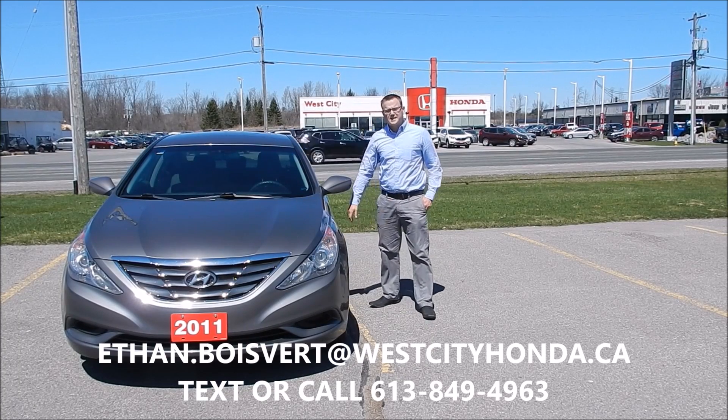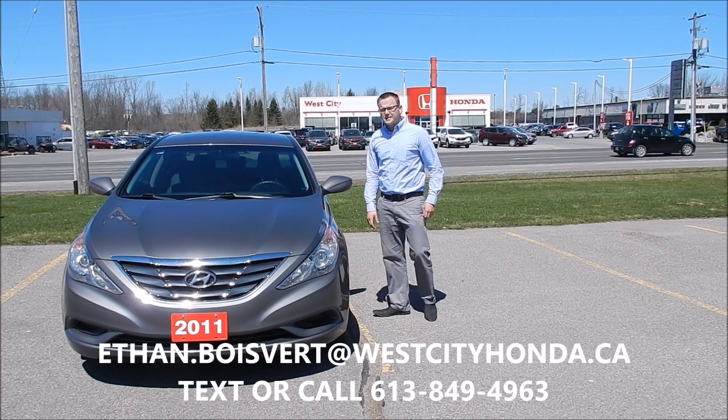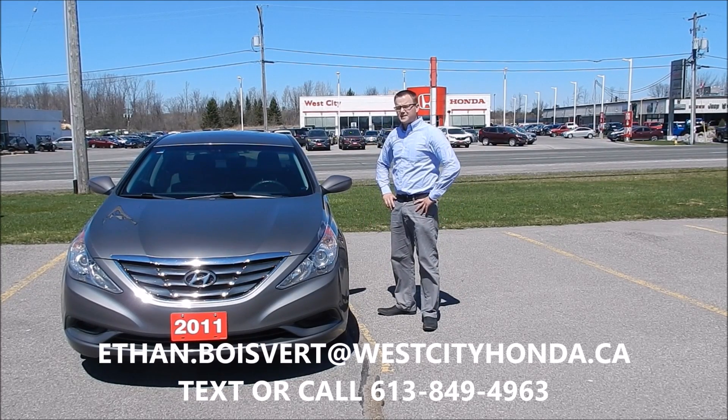Hi there folks, Ethan Wobbeer coming to you from West City Honda. Today I'm going to give you a walk through on this 2011 Hyundai Sonata that we just took in our used inventory here at West City Honda.